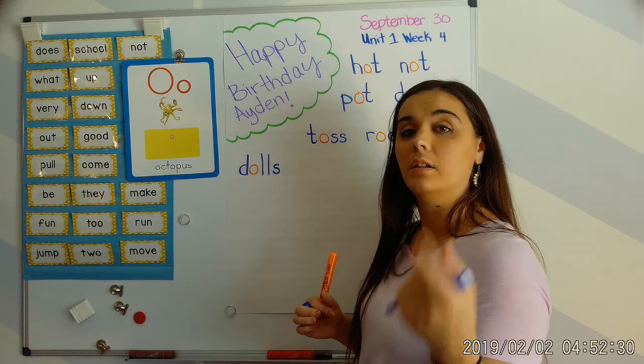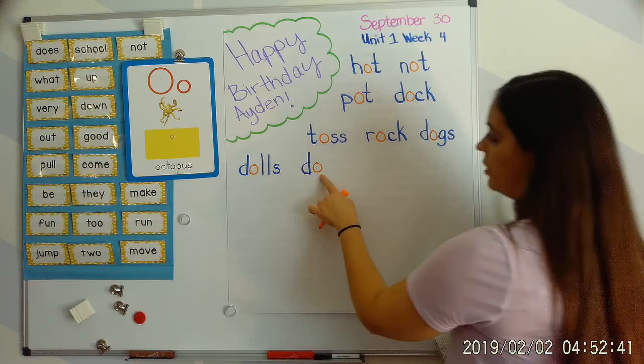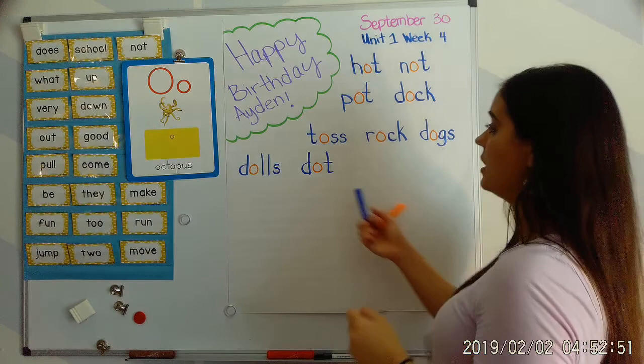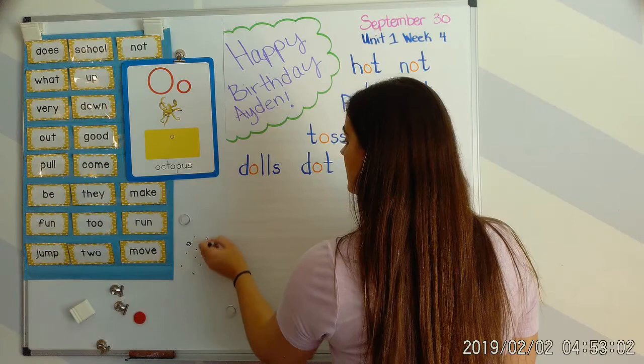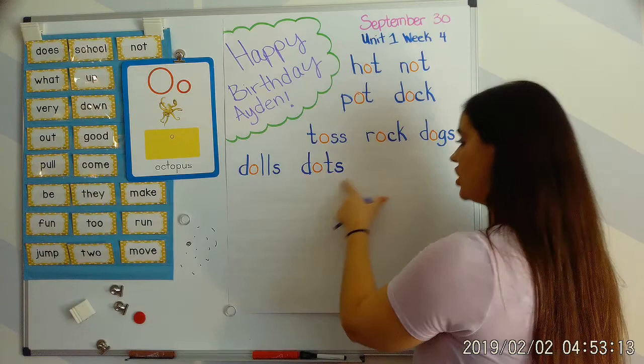Next word: dot. Your turn. Duh, aw, t — dot. D says 'duh,' O says 'aw,' duh, aw, dah. And T says 'tah.' Duh, aw, t — dot. This word dot is like one dot that I drew. But if I want to talk about many dots — all these dots that I drew — what word did I just make? Dots! I have to add an S. Let's blend: duh, aw, t — dot.